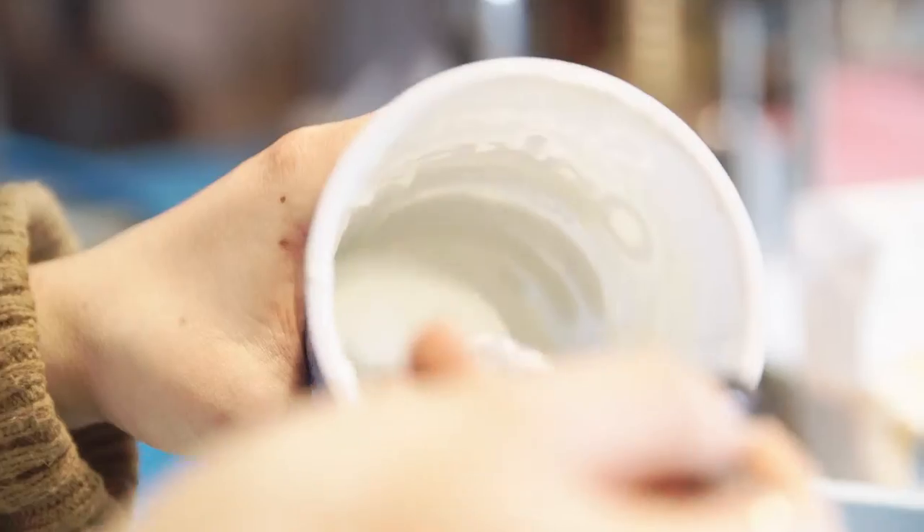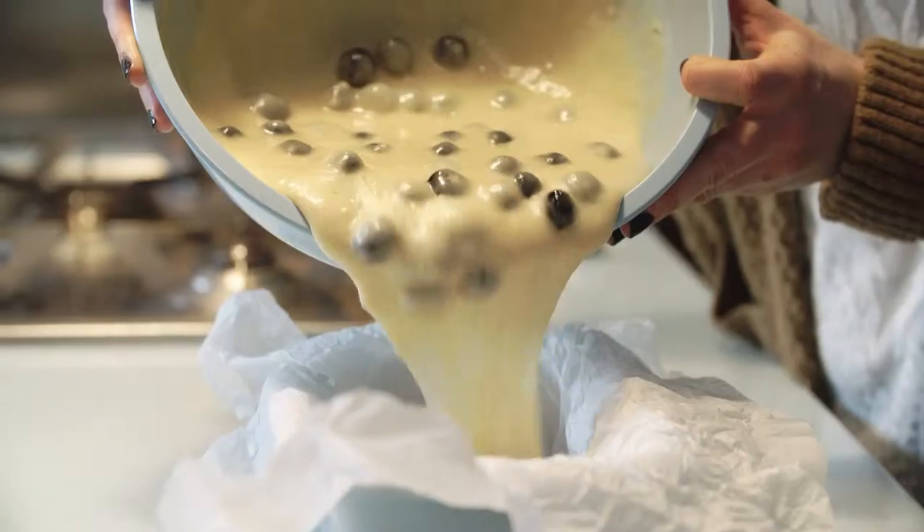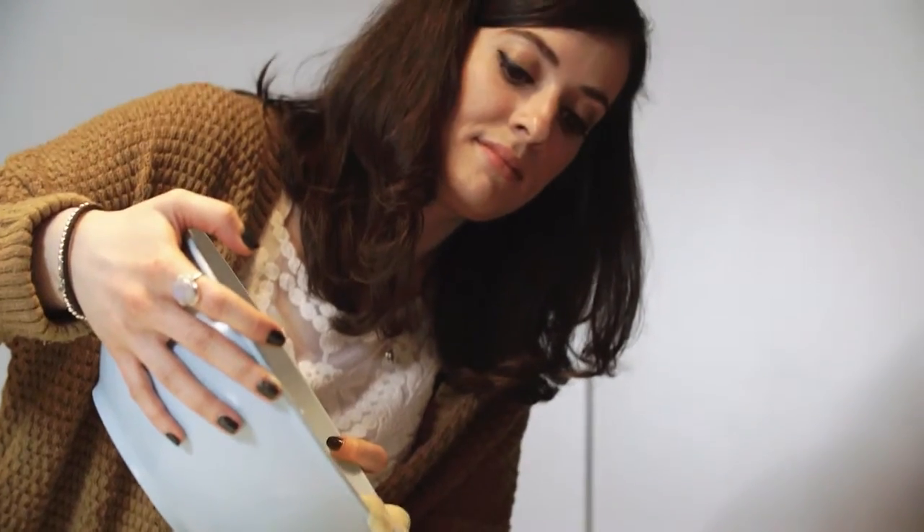I use Onken yogurt in my loaf cake. I've made a lemon and blueberry yogurt loaf — it's a good alternative to butter and it helps make a nice moist cake.